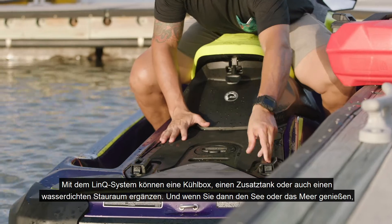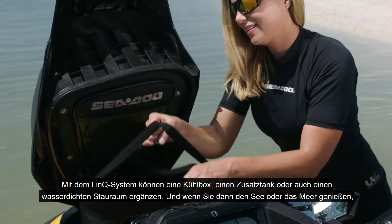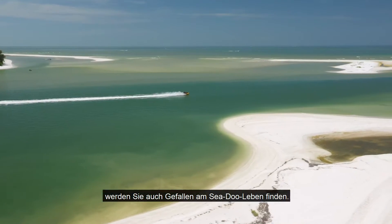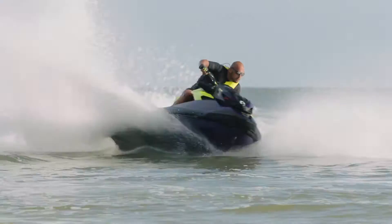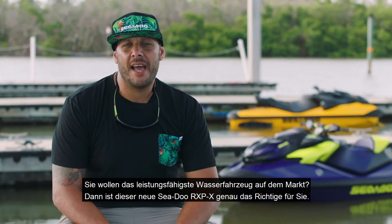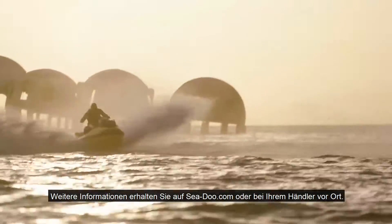With the Link system, you can bring coolers, gas, dry storage, and just go enjoy the lake or the ocean — really enjoy the Sea-Doo life. You want the baddest watercraft on the market? This new Sea-Doo RXPX delivers hands down. Go to SeaDoo.com or your local dealer for more info.